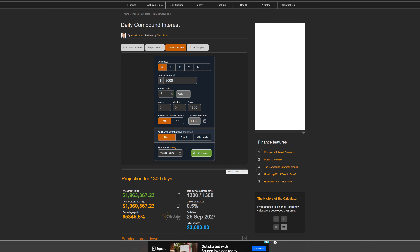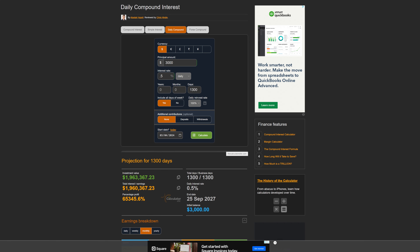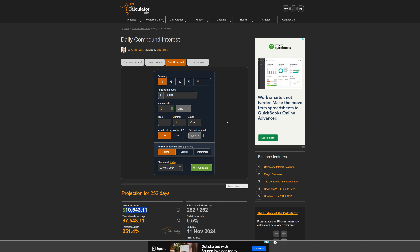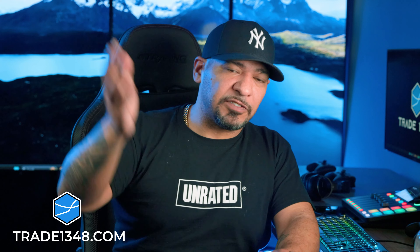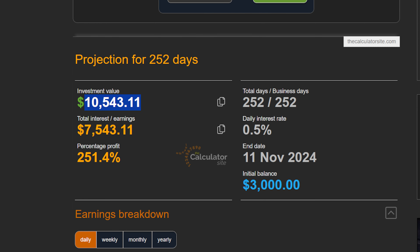Let me show you this compound calculator here. If you started with $3,000 and you were targeting a 0.5% return per trade, and we calculate this over 1,300 days, that would turn into $1.9 million. Now, what does this look like over a year? That's $10,000. Let's curb your expectations right here, because some want to turn $3,000 into a million dollars in its first year, yet the market returned 24% all of last year. So if you have a trading system that gives you an edge and allows you to outperform the market — and here we have a 251% return — ladies and gentlemen, you have a profitable trading career.